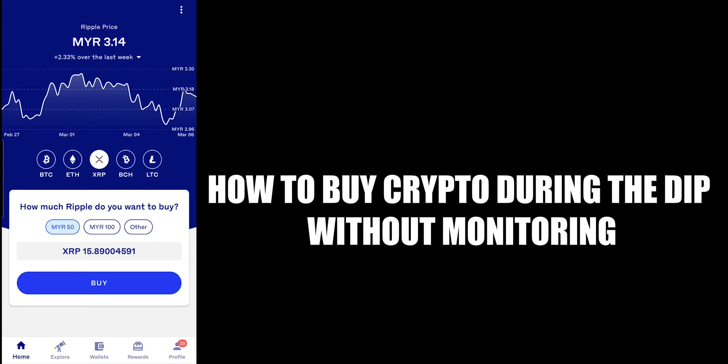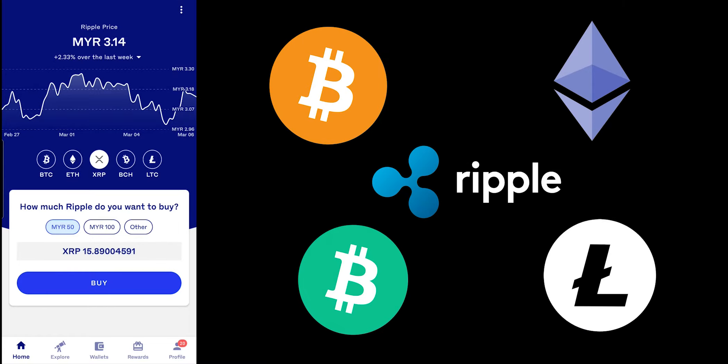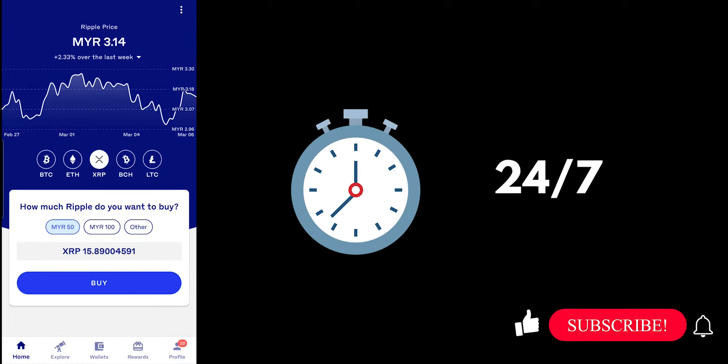Hi everyone, welcome to my YouTube channel where I talk about all things adulting. In this video, I'm going to show you how exactly you can put in buy orders on different price points for the crypto of your choice in advance, so that you don't have to constantly monitor the price movement 24-7.